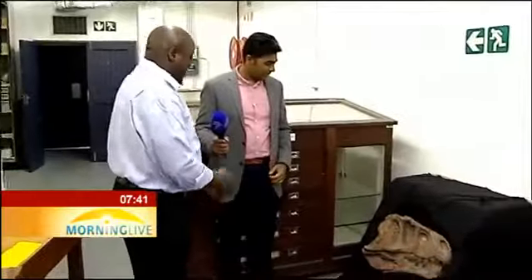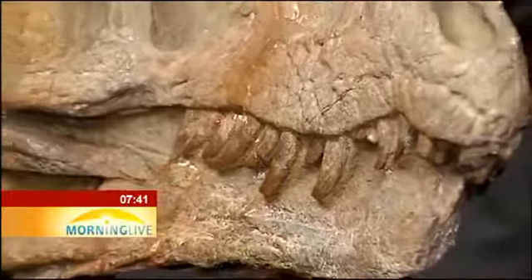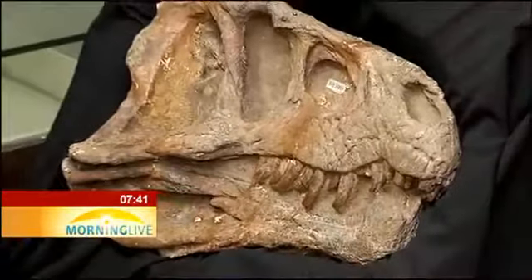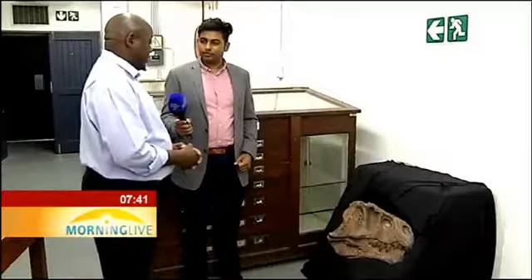Wow, Sifilani, we have a T-Rex over here! Actually, it's not T-Rex, but it's close enough — it's related to dinosaurs. It's called erythrosuchus. Actually, we don't have any T-Rex in South Africa.